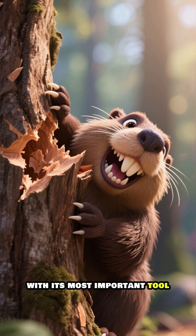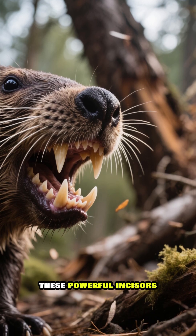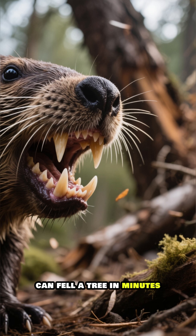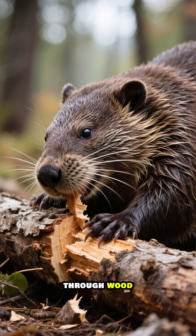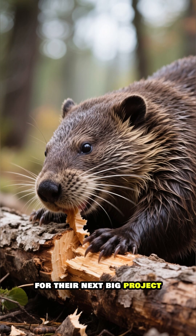A beaver's work begins with its most important tool — its teeth. Coated in iron, these powerful incisors can fell a tree in minutes. Watch as they expertly gnaw through wood, selecting the perfect logs and branches for their next big project.